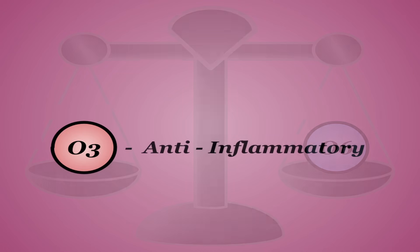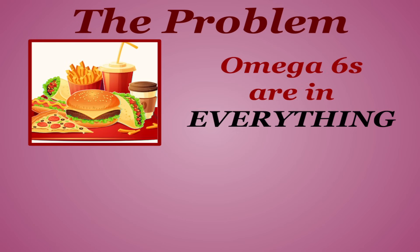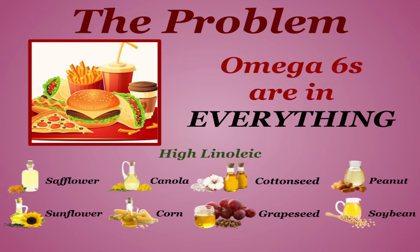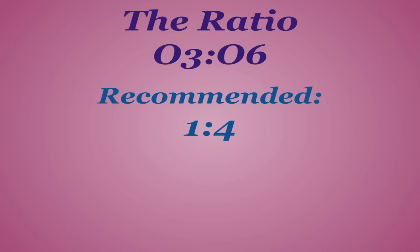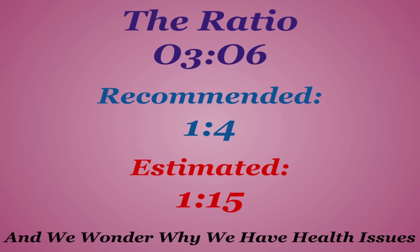Omega-3s are anti-inflammatory and are shown to counteract the effects of excess omega-6, creating a balance. The problem is that especially in western diets, omega-6s are in everything. Pretty much every product you can imagine has some kind of linoleic safflower, sunflower, canola, corn, cottonseed, grapeseed, peanut, or soybean oil. While in smaller quantities these oils are not the end of the world, they can add up real fast. The recommended ratio of omega-3s to omega-6s to avoid any issues is about 1 to 4, though the ratio is estimated to be about 1 to 15 in a typical western diet.